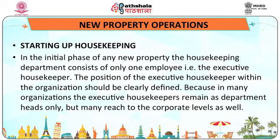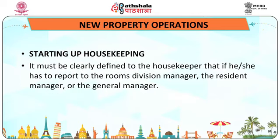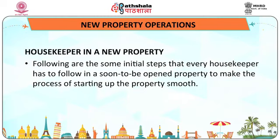Starting up housekeeping: in the initial phase of any new property, the housekeeping department consists of only one employee, that is the executive housekeeper. The position of the executive housekeeper within the organization should be clearly defined, because in many organizations executive housekeepers remain as departmental heads only, but many reach corporate levels also. It must be clearly defined whether he or she reports to the rooms division manager, the resident manager, or the general manager.